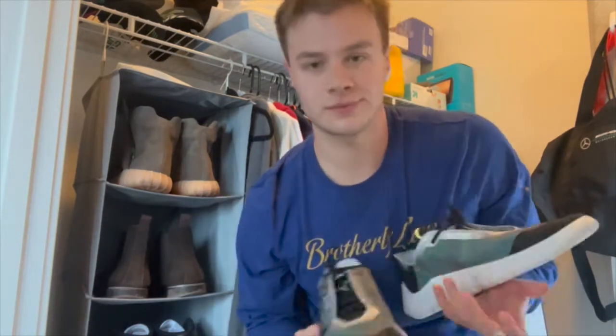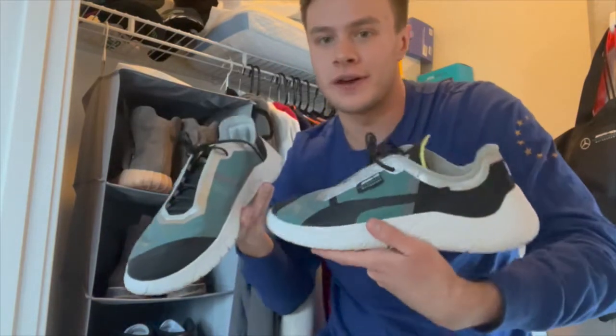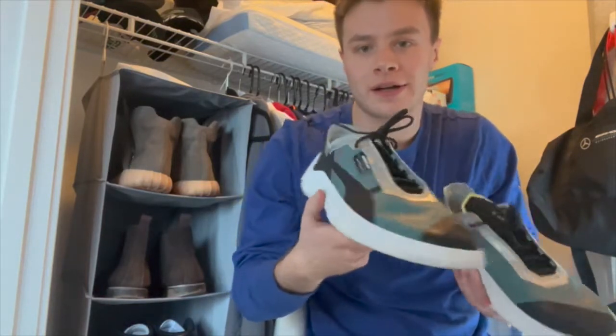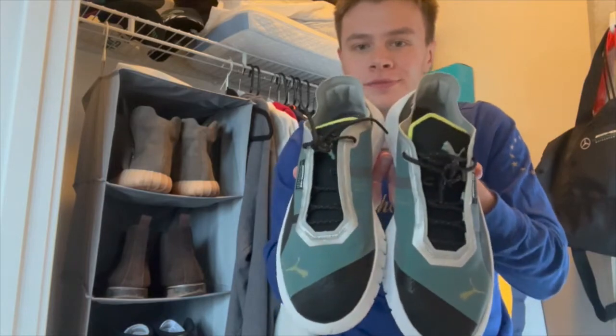The last item — these AMG shoes. Got these for Christmas as well. Very simple but very cool design, and I've been wearing these a little bit lately.